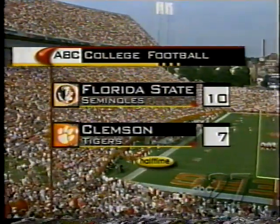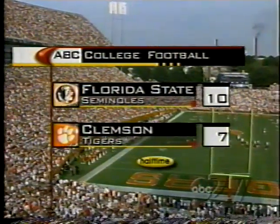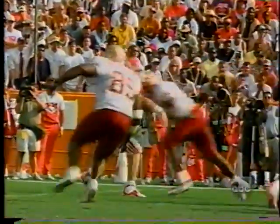Back in Death Valley, Florida State leading Clemson 10-7 at halftime. Looking at this ballgame, if it weren't for the turnover story, Clemson would be in front. If you'd told me at the beginning that Clemson's starting quarterback Nealon Green wouldn't be able to play, they'd thrown two interceptions and fumbled for a touchdown, I'd say we'd be looking at another blowout. But it shows you that if you stick with your game plan, things begin to work.